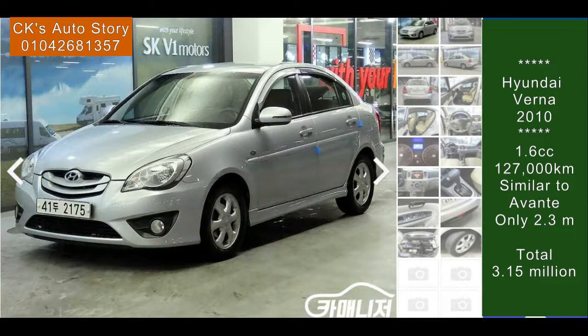This Hyundai Veruna Transform 1.6 is a luxury model. The mileage is 126,000 — let's say 127,000 — good mileage. It's a 2010 model, the last model, silver color as you can see.